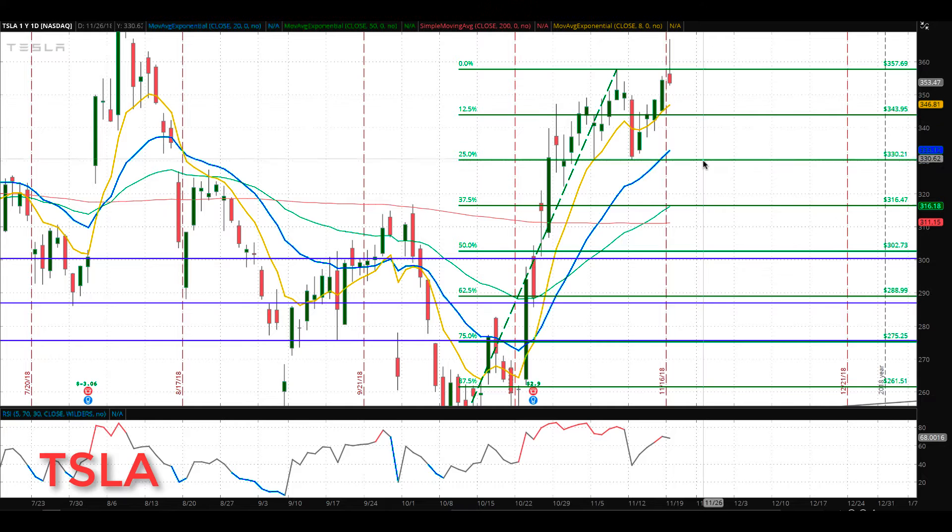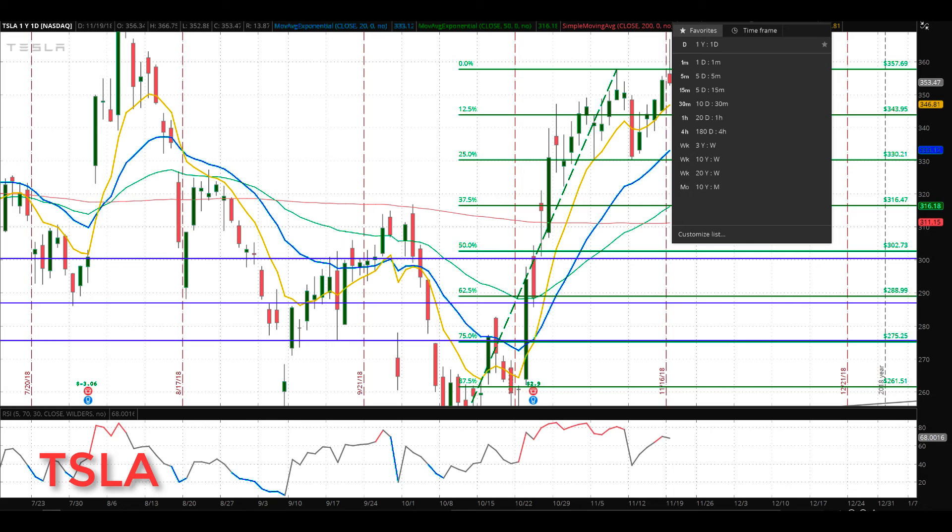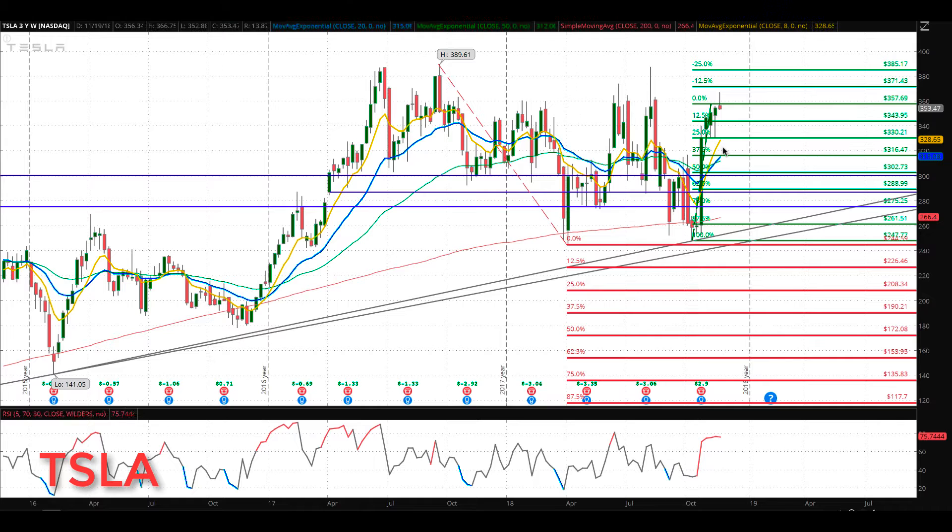From an educational standpoint, look to raise your stops. If we get a close below 330.21 — which will also be a rotation zone — we're looking for the bigger pullback. The first key support area is 337.50, with the rising 50 coming in at 316.47. Below that, we'd be watching for a return to 300–302.